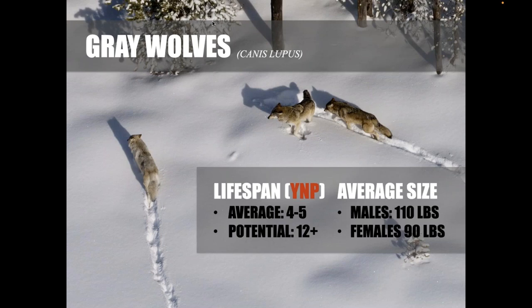Wolves can live up to 12 years, but data from Yellowstone National Park shows the average lifespan is four to five years. Outside the park where wolf hunting is permitted, the average lifespan is even less — two to four years. Even in Yellowstone, where they're protected, wolves live a very violent and dangerous life. They're not super predators; they're pretty inefficient hunters compared to mountain lions, for example. An injury while chasing elk, moose, buffalo, or even deer can easily lead to starvation or death.